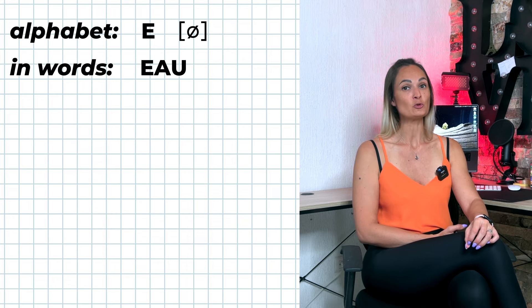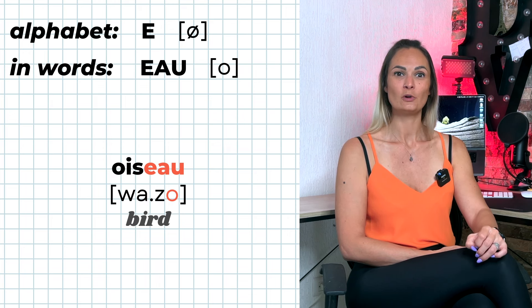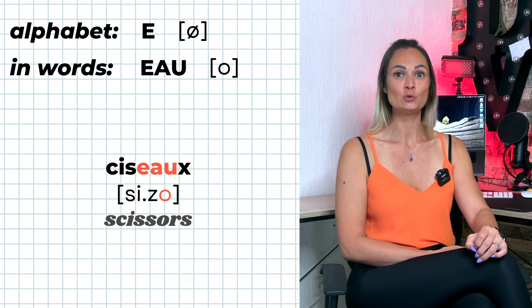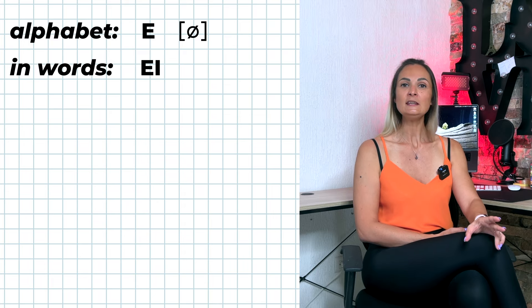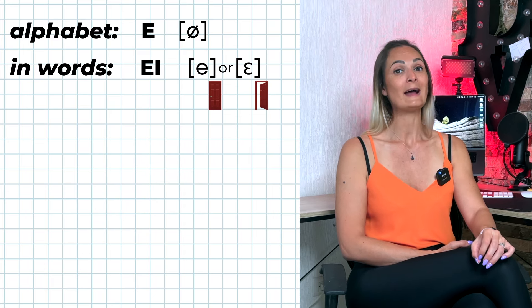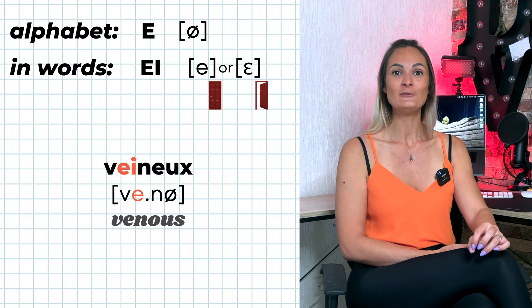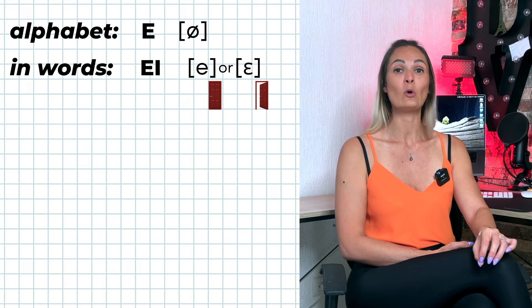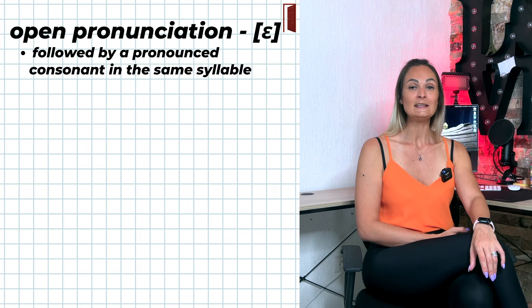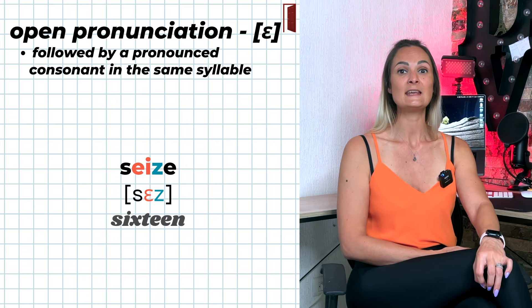E-A-U is pronounced O. E-I can be pronounced É or È — for example: baleine, veine. E-I is pronounced È if followed by a pronounced consonant in the same syllable — for example: seize, beige.